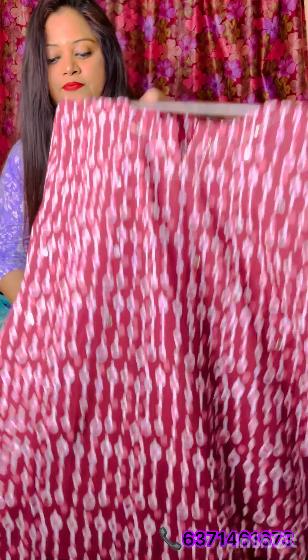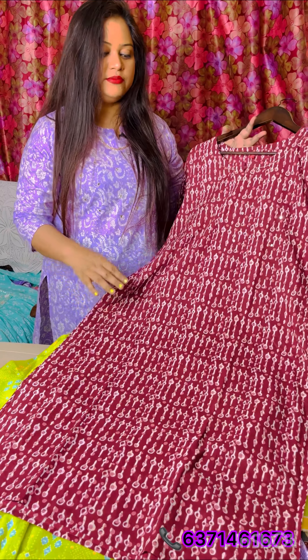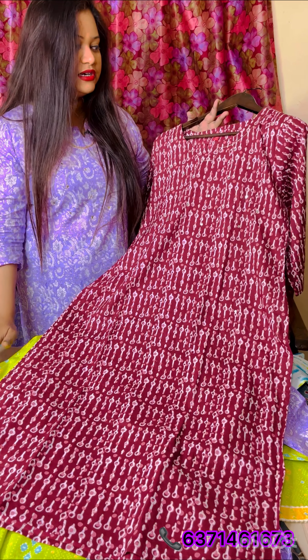Hello everyone, welcome back to our channel. In today's collection, I will be covering the basic range kurtis, which were in high demand for office wear and college wear — very easy for daily wear. I'm going to cover 60-60 cotton, which is called cambric cotton, a high quality premium cotton. This first kurti is very beautiful — you can see the handwork detailing, it is in dabo print and also has prints.